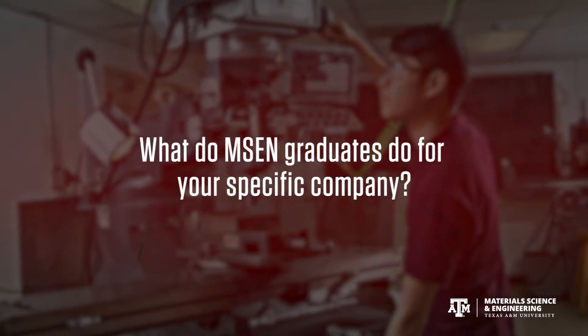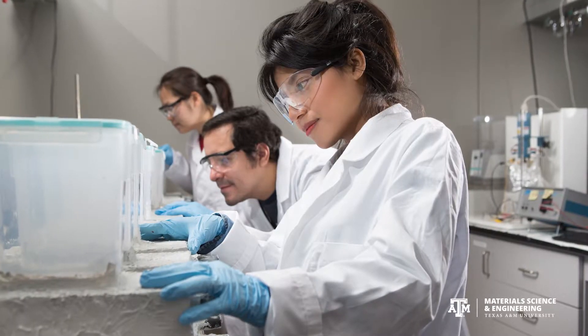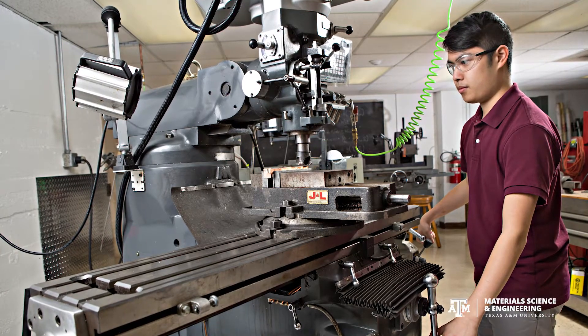Whether it's oil, whether it's gas, whether it's electrical, whether it's wind energy, it all gets down to the equipment, and all that equipment is made of materials. So they're involved from specification to ensuring the quality of what gets built.